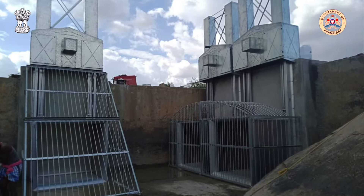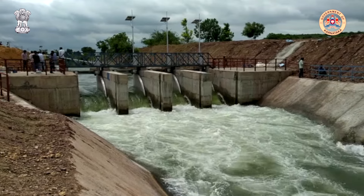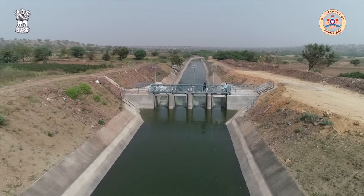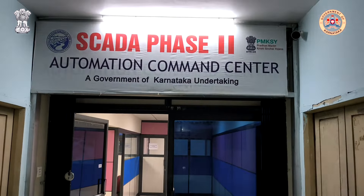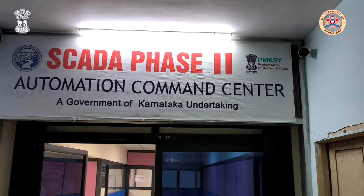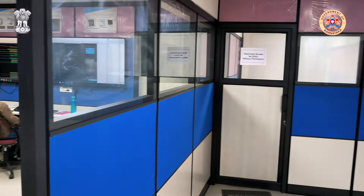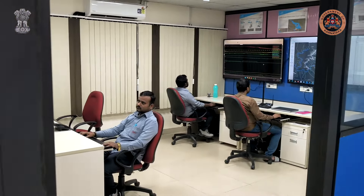Medha and Rubicon's dedicated teams have been successful in installing all the automated gates within the system. The Central Command Centre has been refurbished and is operational, utilising the irrigation management software installed and commissioned on the IT infrastructure.